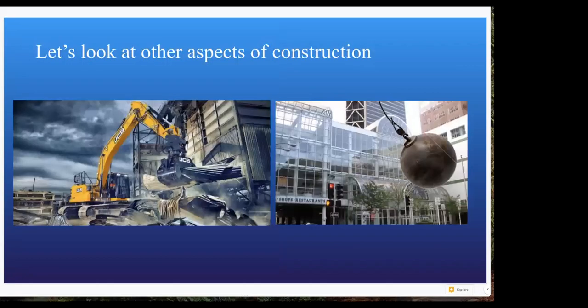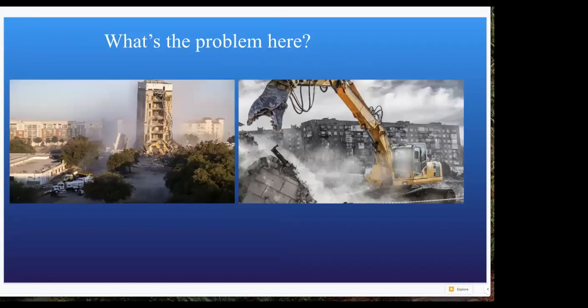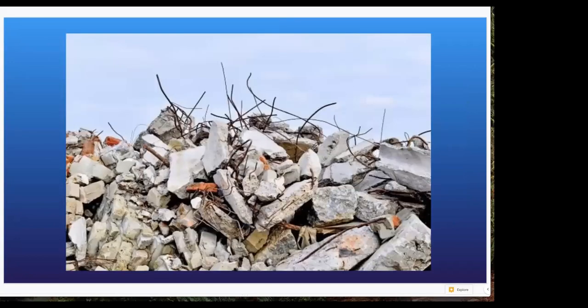Let's look at some other aspects of construction and recap what we looked at on Monday. What's the problem? Why are buildings demolished? They outlive their purpose, they're too broken, and that leads to ridiculous amounts of waste. In the U.S. alone, we've got more than two times the amount we throw away per year at home — more than two times that is the industrial waste from construction.